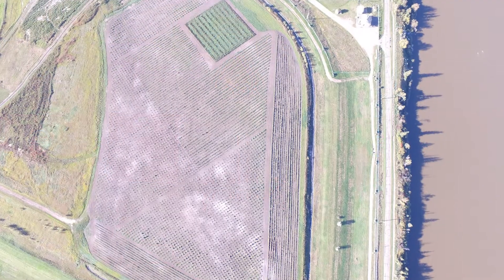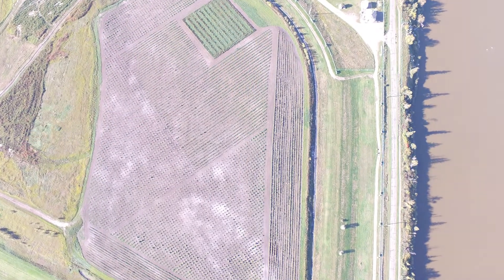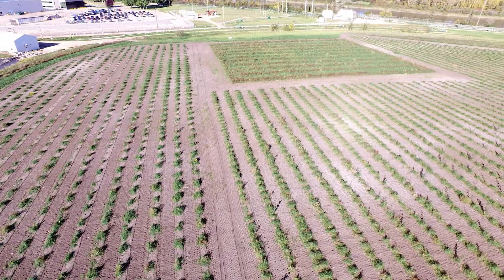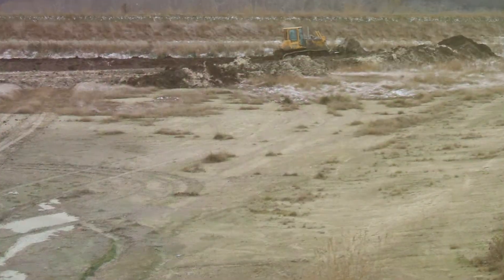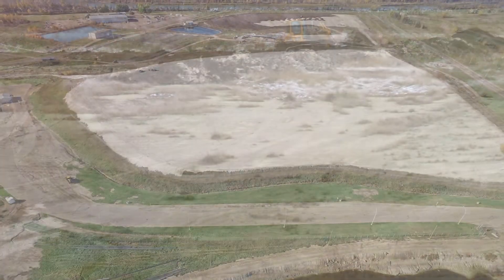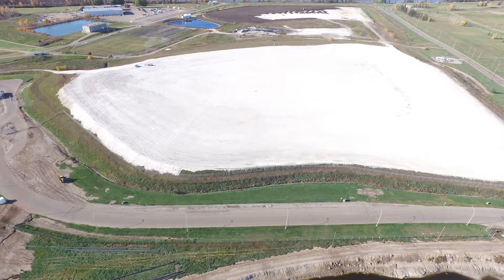This coming summer we will plant another 28 acres of trees, and eventually we will use this technology to close our phosphogypsum stacks in Redwater, Alberta, and phosphogypsum stacks in other countries, using what we've learned here.